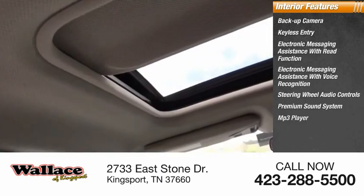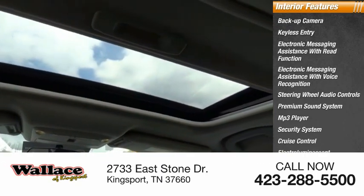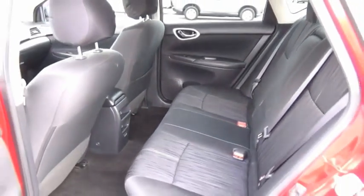Premium sound system, MP3 player, security system, cruise control, electro-illuminescent instrumentation.